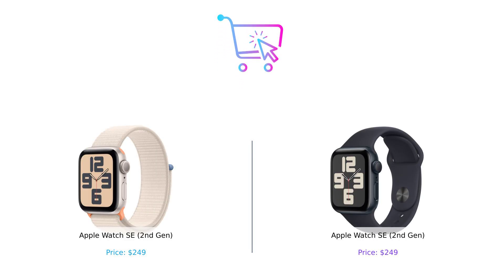Alright folks, after all that, it looks like both the Apple Watch SE second-gen models are pretty much the same. So which one will you choose — lefty or righty? Let us know in the comments below. And remember, whether it's for health, style, or just to impress your friends, buying smart is the way to go. Don't forget to like, subscribe, and hit that notification bell so you never miss a showdown. See you next time, and may your purchases be ever in your favor.